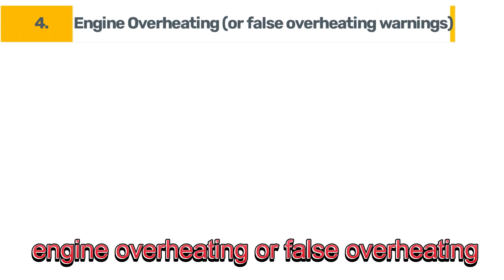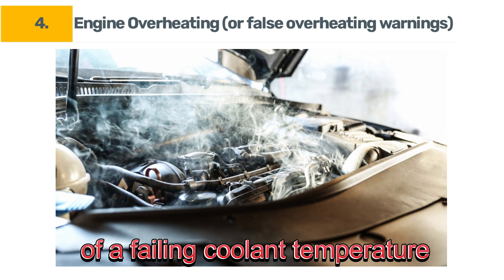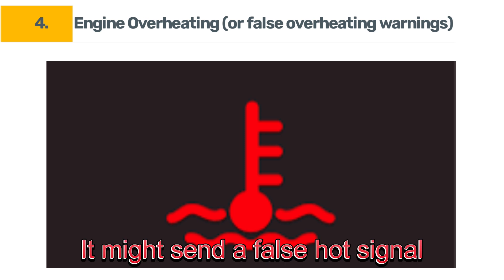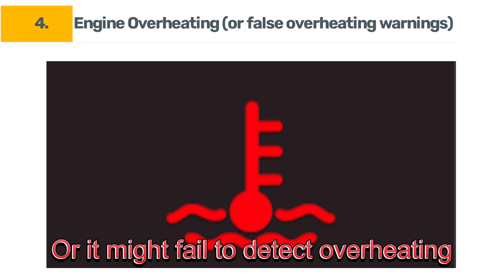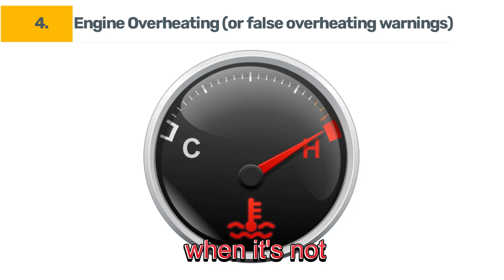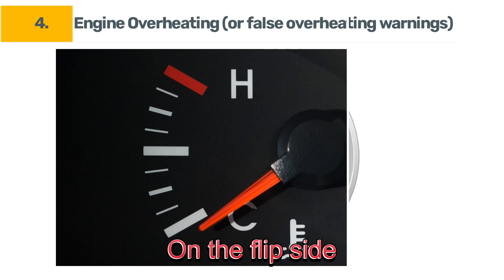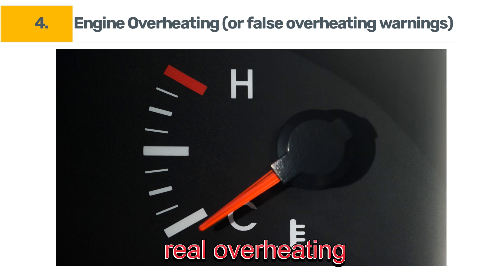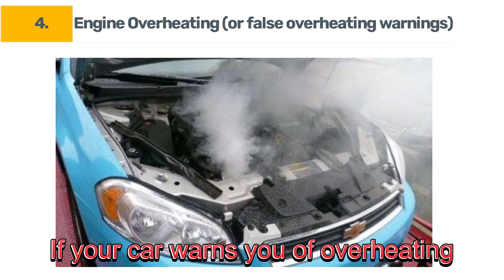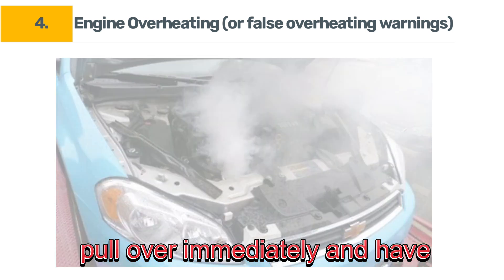Symptom number four: engine overheating or false overheating warnings. One of the more serious symptoms of a failing coolant temperature sensor is engine overheating. Your sensor could malfunction in two ways: it might send a false hot signal to your car, or it might fail to detect overheating altogether. In the first case, your car might think it's overheating when it's not, leading to unnecessary dashboard warnings or your car shutting down prematurely. On the flip side, if the sensor fails to detect real overheating, your engine won't shut off when it needs to, which could result in major damage. If your car warns you of overheating — or worse, if you actually see signs like steam — pull over immediately and have your car inspected.